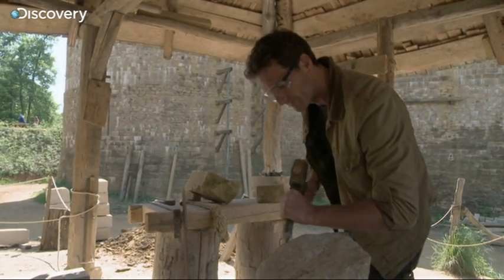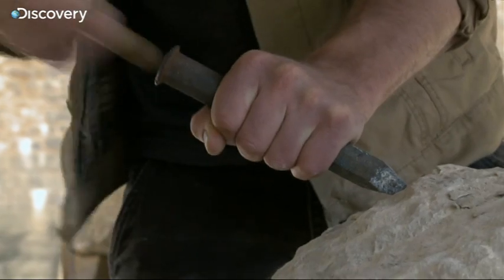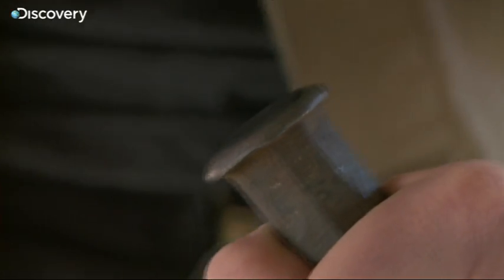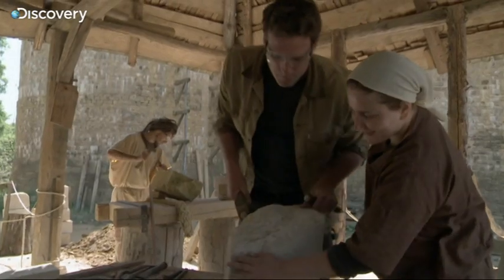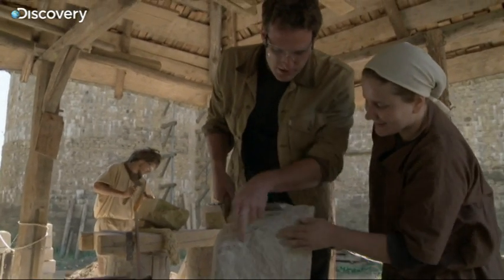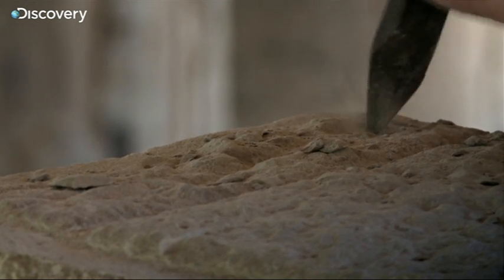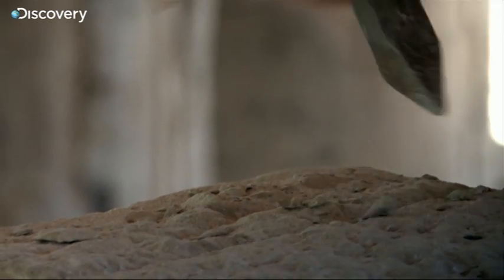This type of stone can be carved to produce a very fine finish. Chisels, punches and hammers are used to shape it. The time it takes to cut a stone depends on its size and complexity. Basic blocks can be produced at a rate of three or four a day, but more intricate designs can take up to four days to finish.